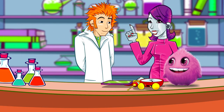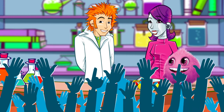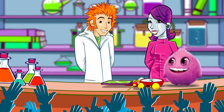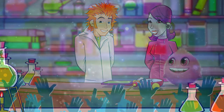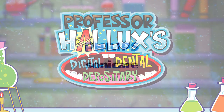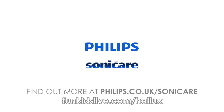That's correct — and time's up. Brilliant, Professor. Very respectable score there and lots of data for our Digital Dental Depository. Professor Hallux's Digital Dental Depository, with support from Philips Sonicare. Find out more at funkidslive.com/hallux.